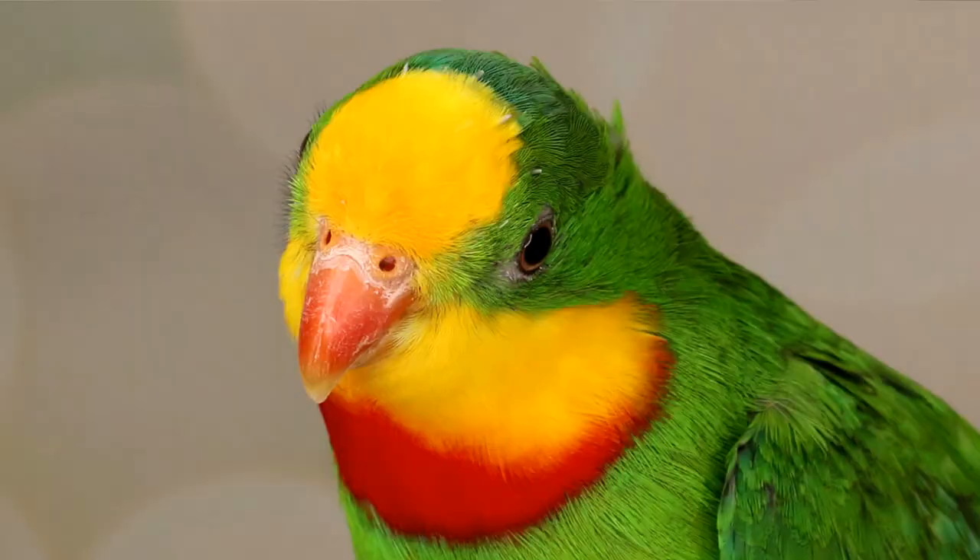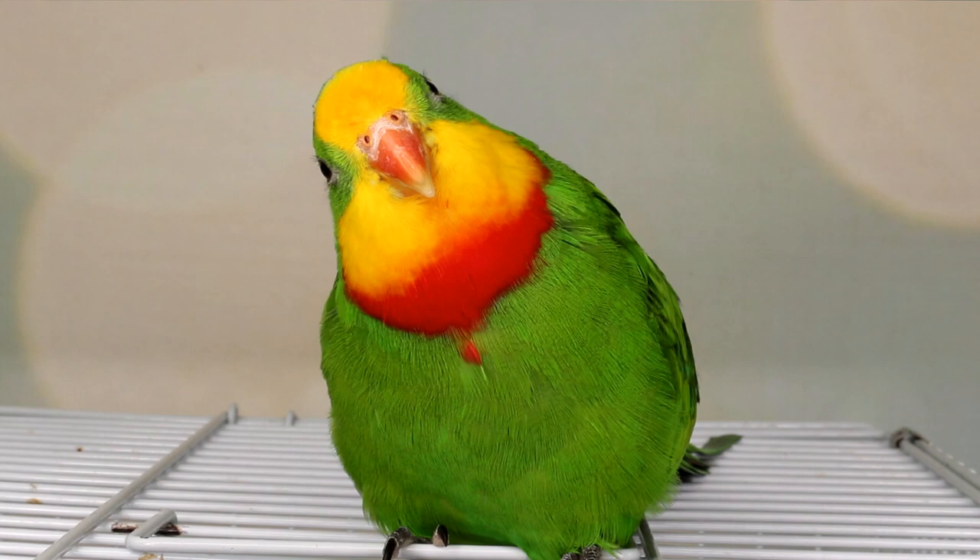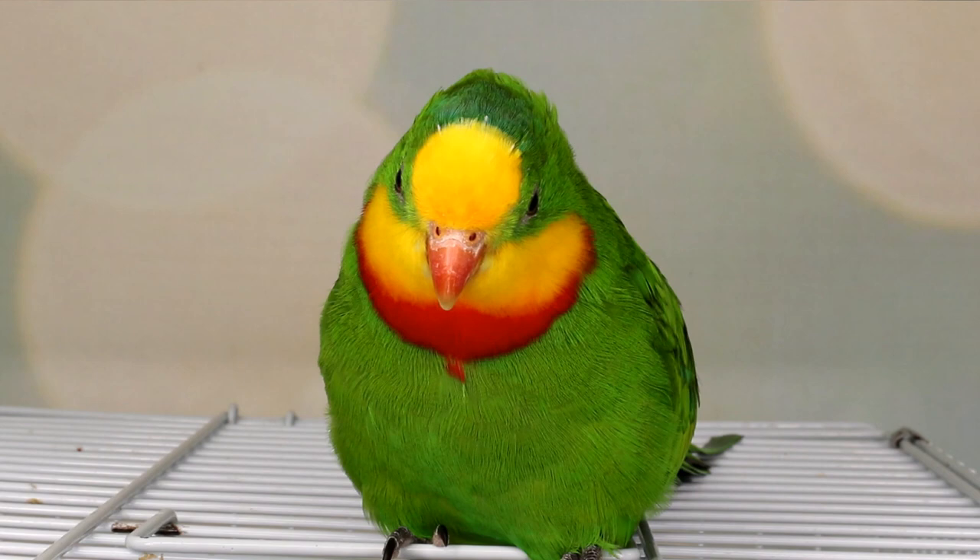Now let me introduce you to my superb parrot, Malibu. Malibu is a two-and-a-half-year-old male who was hand-fed as a baby when I got him from the breeder once he was weaned. Malibu wasn't DNA tested when I got him. My research said that males make better pets than females, and I also wanted a male so I don't have to deal with egg-laying issues.